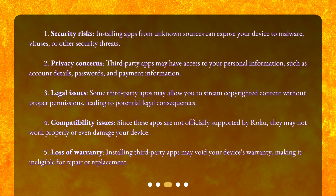5. Loss of Warranty. Installing third-party apps may void your device's warranty, making it ineligible for repair or replacement.